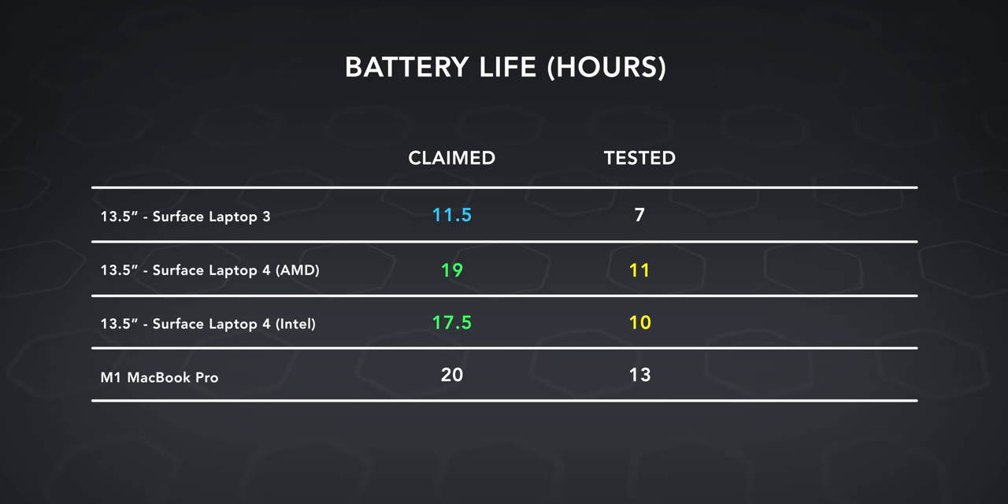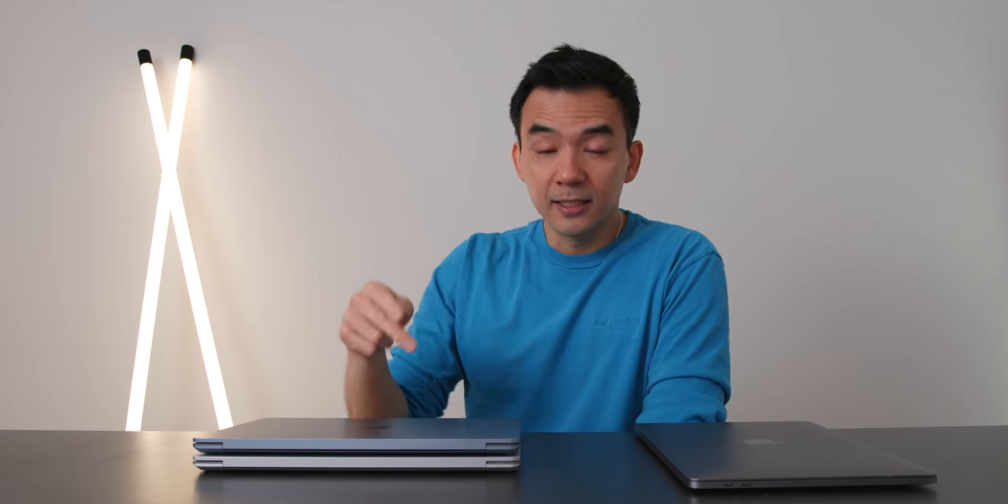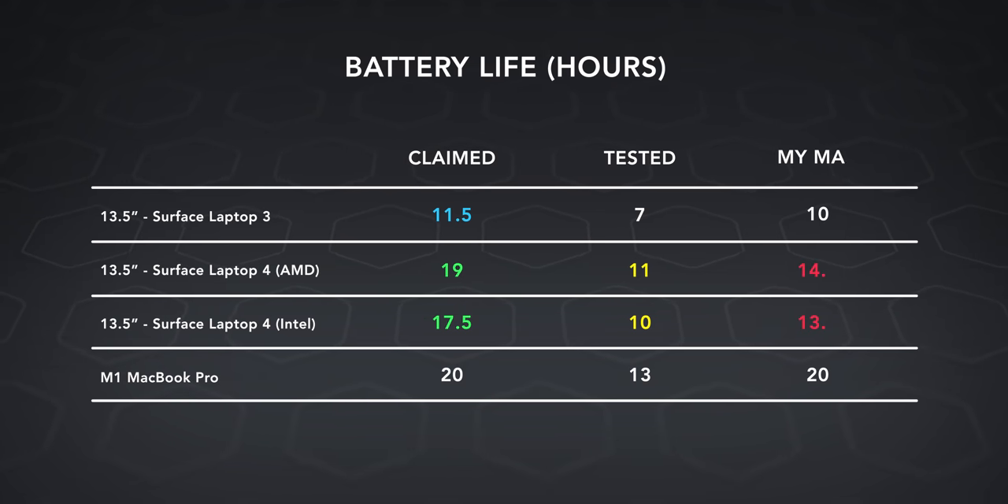I ran the test and here's what I got: on the Intel device I got just over 10 hours, and on the AMD device I got 11 hours. These are not the 19-hour claim Microsoft made. Part of me doesn't really care, because 11 hours on a 13-inch device is fantastic — better than most thin-and-light devices and significantly better than last year's Surface Laptop 3, where I got 7 hours. I tried running at 150 nits — the brightness Microsoft used — but no matter what I did, I could never hit 19 hours. Even idling at the lowest energy consumption possible, I couldn't get there. Still, at 11 hours you can easily last a day without bringing your charger.